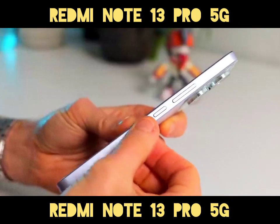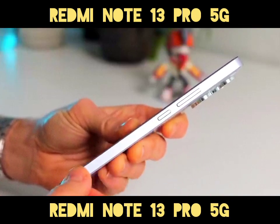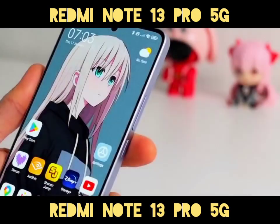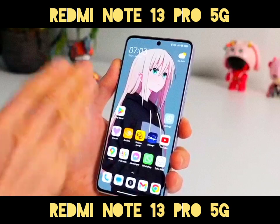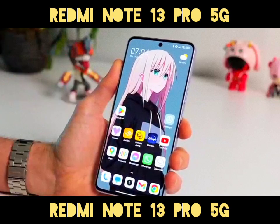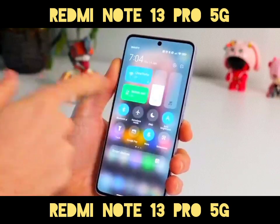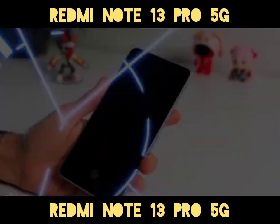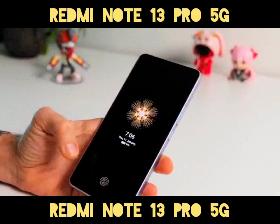The Display: The phone features a 6.67-inch AMOLED display with a resolution of 1220x2712 pixels. It supports a 120Hz refresh rate, Dolby Vision, and HDR10 Plus content, with up to 1800 nits of peak brightness, ensuring vivid visuals even in bright sunlight.